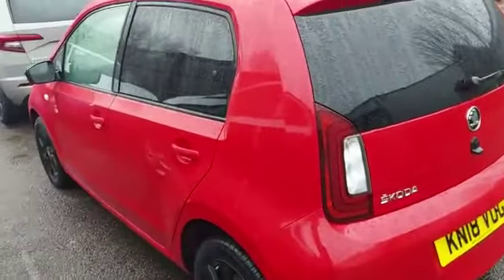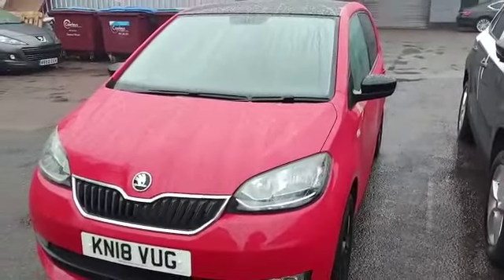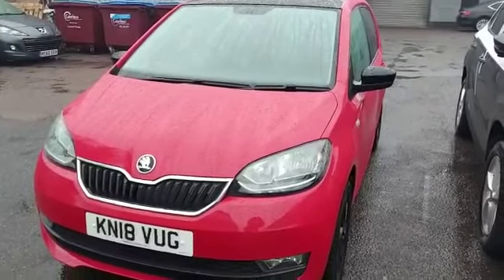Absolutely lovely condition. If you're interested in this vehicle, give us a call at Letchworth on 01462 676 999 and ask for Tara. Thank you.